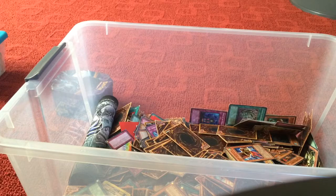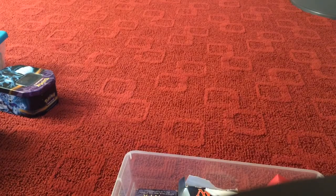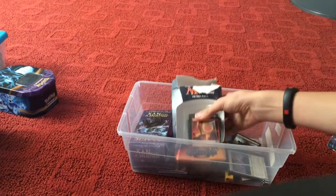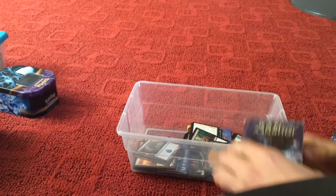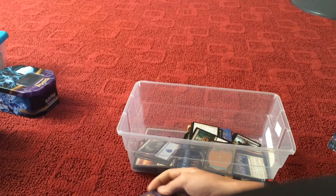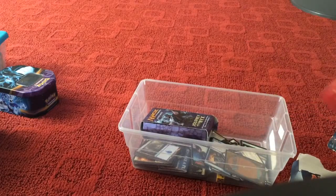Next thing we'll be checking out is the Magic cards. Here are my Yugioh cards — this is a dragon deck, it's pretty nice. We've got this deck right here, and here's a special deck that's pretty good too. It came with a bunch of booster packs, and I just have a whole bunch of other nice Magic cards.